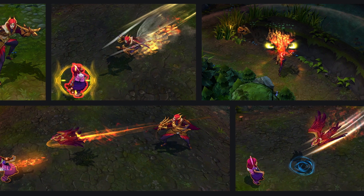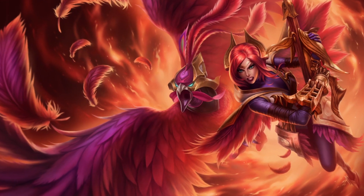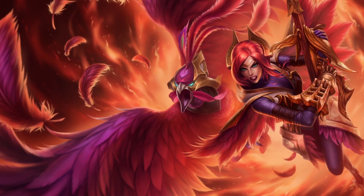Quinn and Valor have joined the league with the awesome new Phoenix skin. I hear it's really fun bird-forming into people's faces, and a lot of people are playing there already, despite the pricing changes that put her at a whopping 7800 IP.